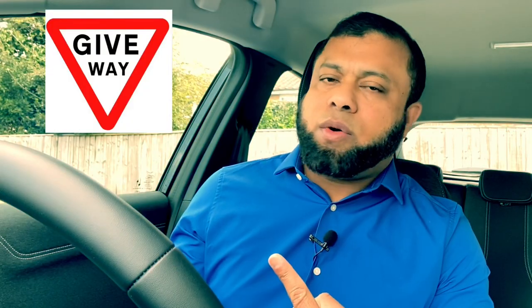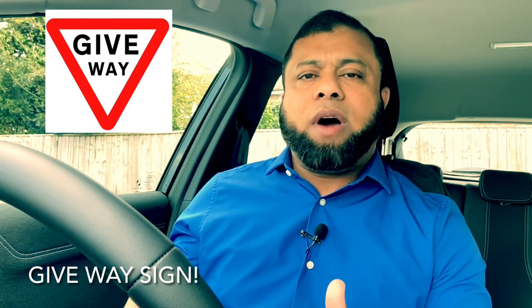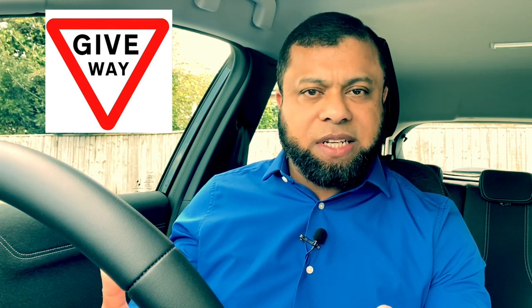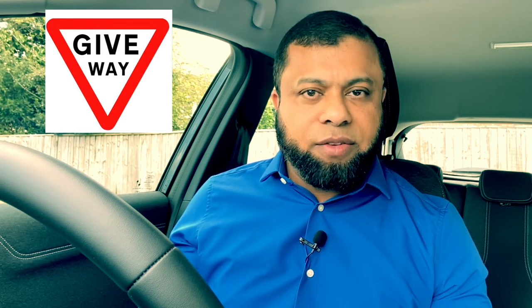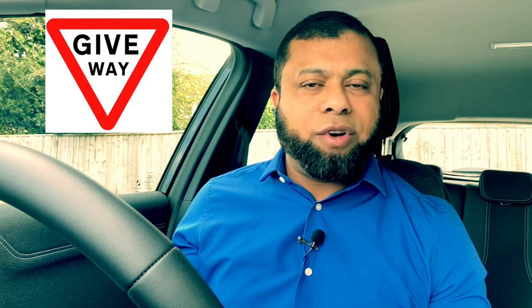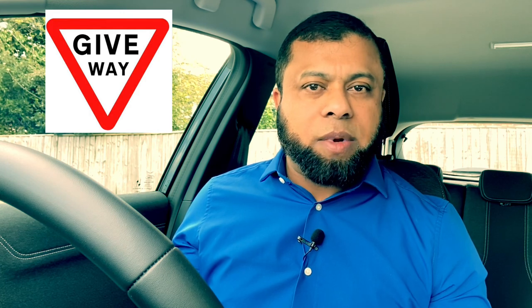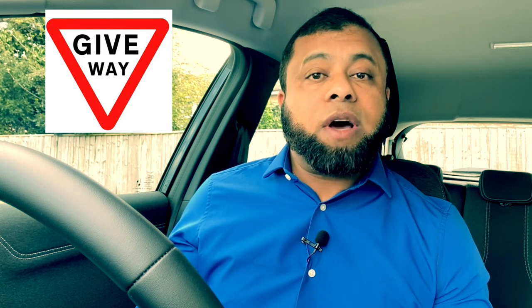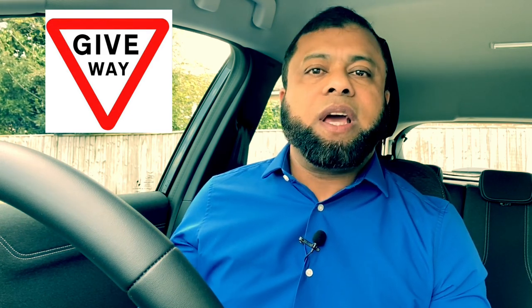Now this sign — what does it mean? It means give way. You are coming up to a junction where you will have to give way to the road that you are joining or meeting. Give way means you look early and if there are cars coming, you will have to stop and give way. If there's no one there, you could carry on going. That's what the give way sign means. It's opposite to the stop sign: stop means you have to stop, give way means you don't have to stop if there's no one there — if there is, you stop; if there isn't, you carry on.